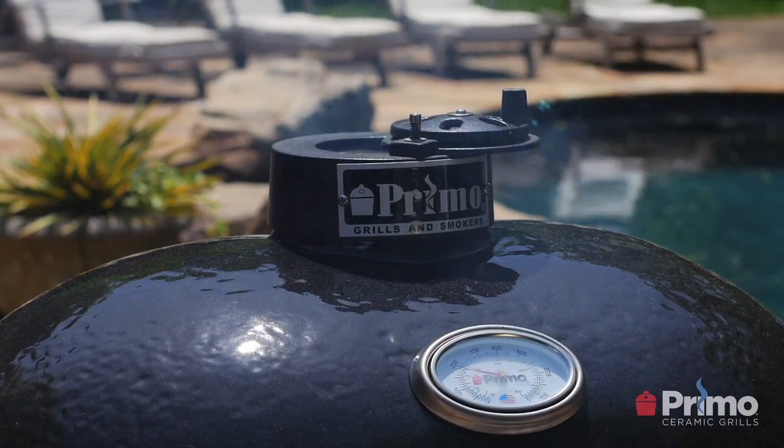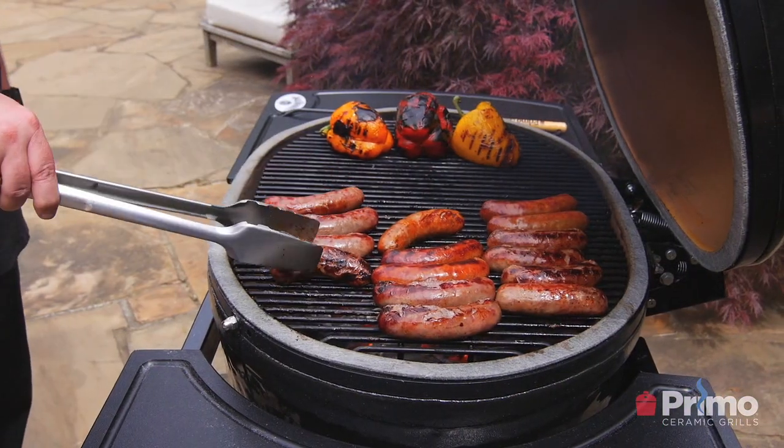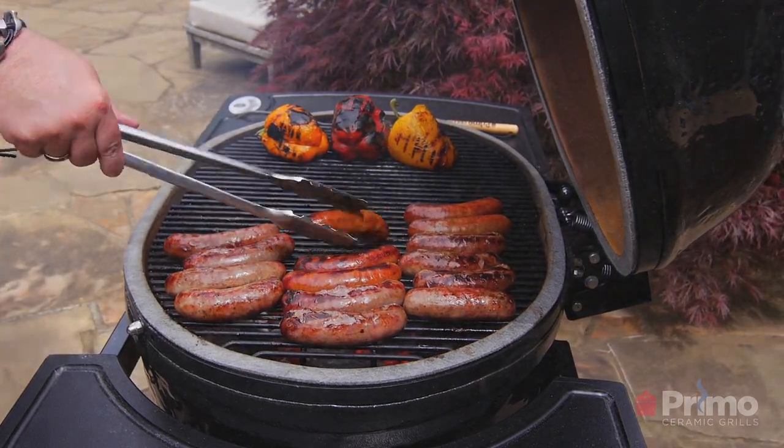If there's a question I haven't answered, we would love to hear from you. Please go to primogrill.com and visit our contact page — there's a form where you can leave your comments, questions, and email address, and we'll be happy to respond. If you're looking for a ceramic grill and considering Primo, I'd encourage you to look at our full line of grills and accessories. And just remember: when it's all about the food, it has to be Primo.